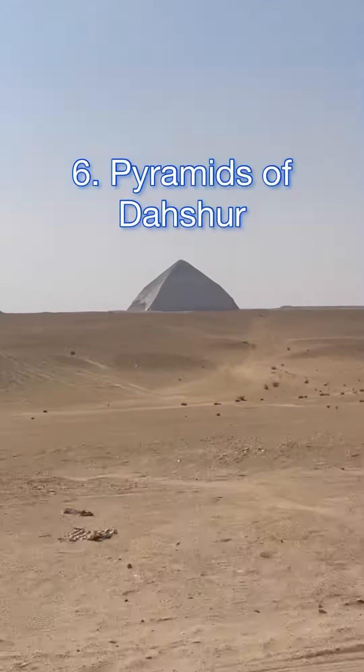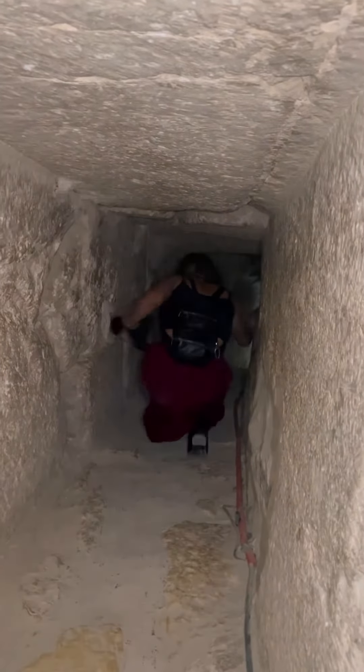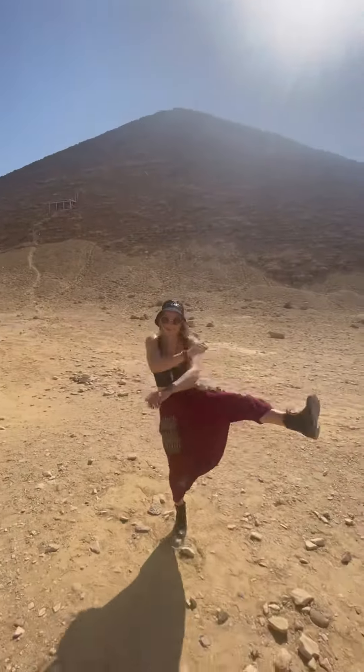The Pyramids of Dashur are also a must. They say these pyramids are older than the Pyramids of Giza, and you can enter inside the Bent Pyramid and the Red Pyramid.